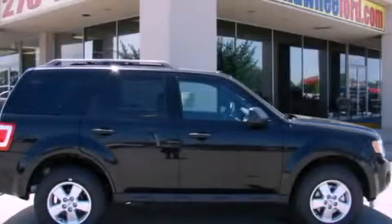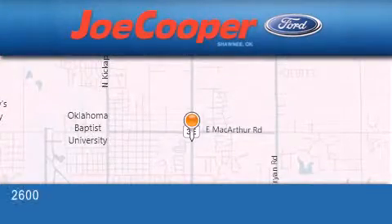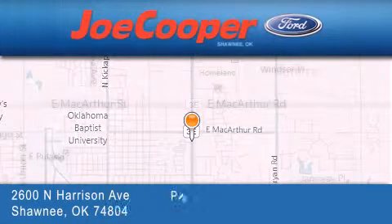Contact us today and schedule your opportunity to see this vehicle in person. Joe Cooper Ford Shawnee is located at 2600 North Harrison Avenue in Shawnee.